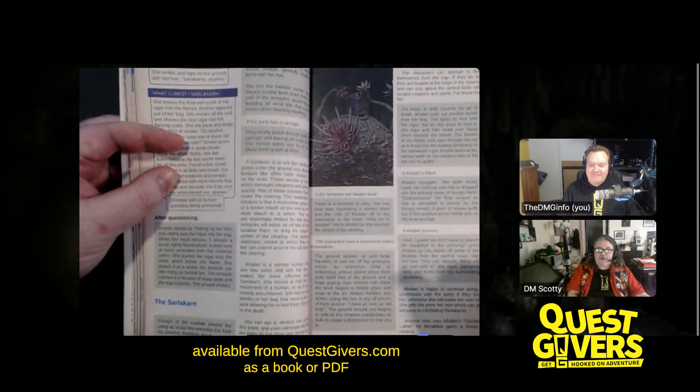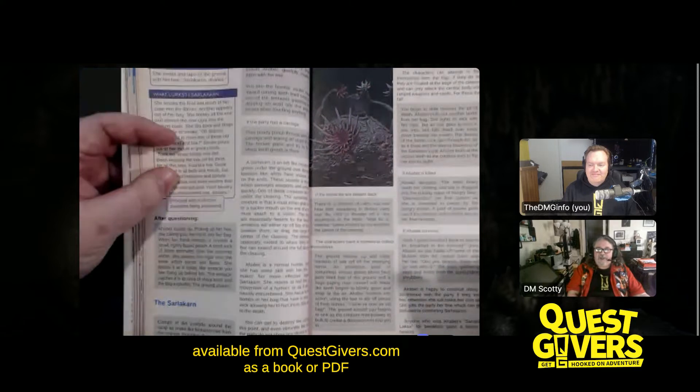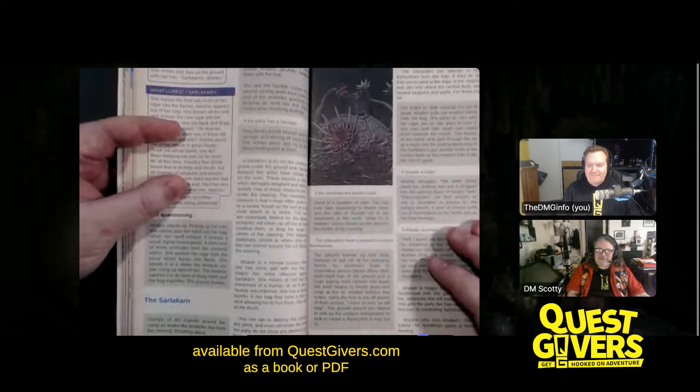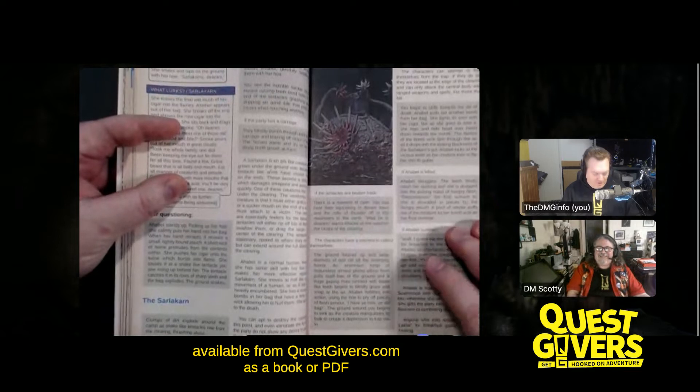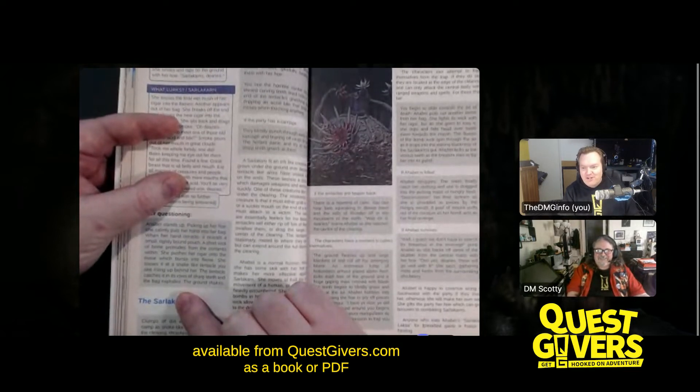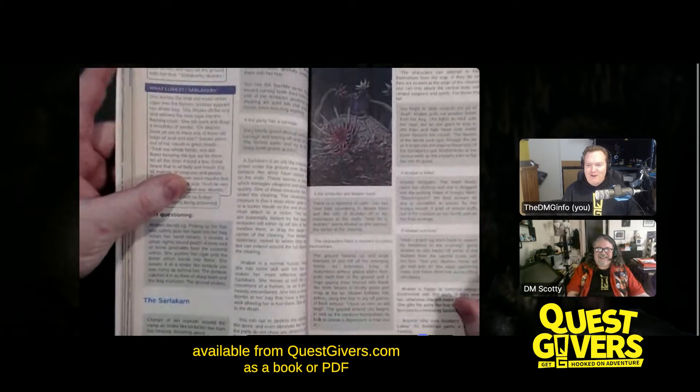This thing is scary — every group has had a rough time with it, and it puts a little bit of terror in the players when this thing bursts out of the ground. Part of our inspiration for this monster — if you hold a finger over the end of the name, you'll see where the inspiration came from. No names mentioned.